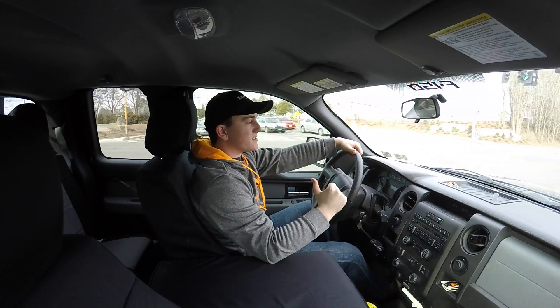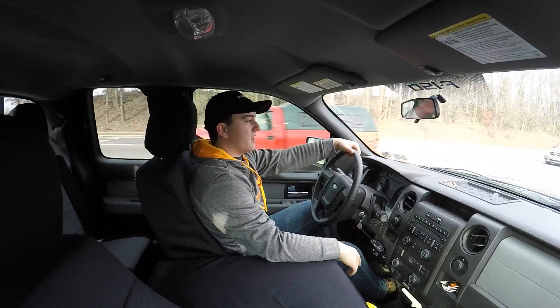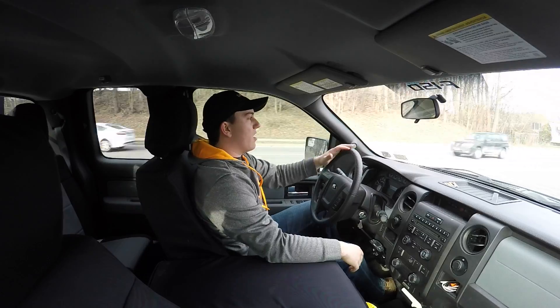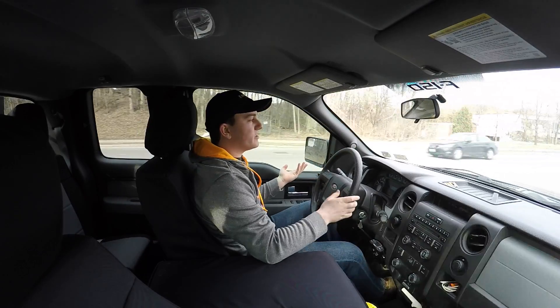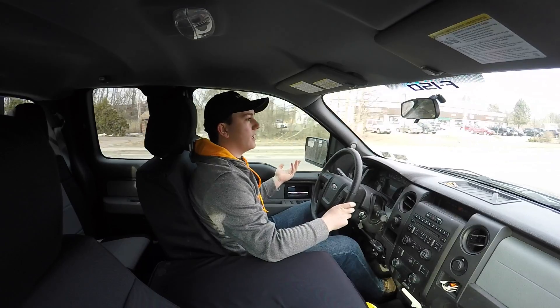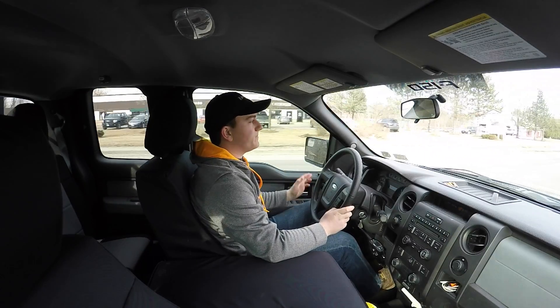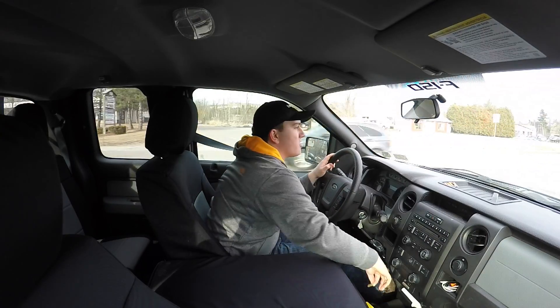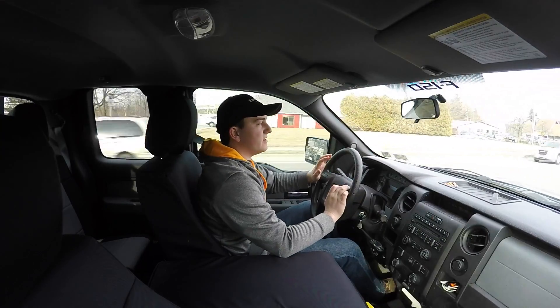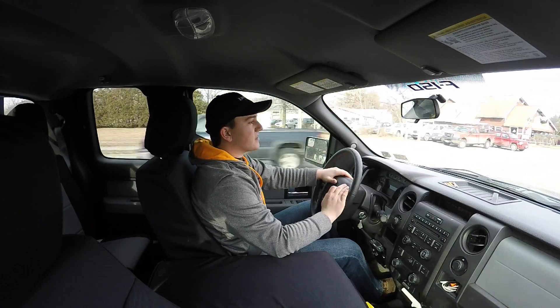What's up, it's Tom doing my first video vlog. I'm driving around in my truck because I don't have my dirt bike and I want my dirt bike but I don't have it. So I'm driving around in my truck — it's a 2013 F-150 STX with the 5-liter V8 and extended cab.